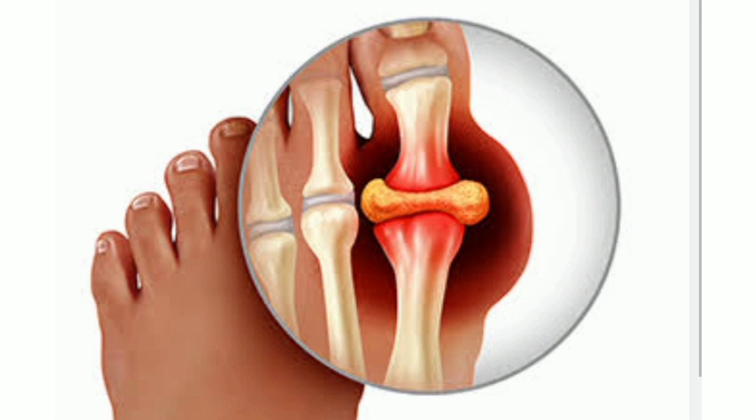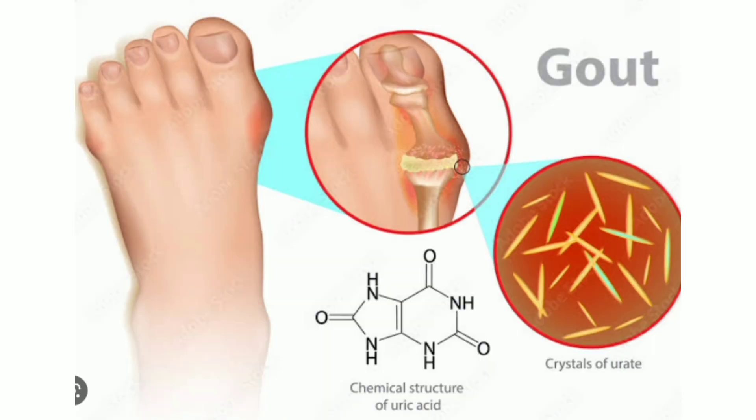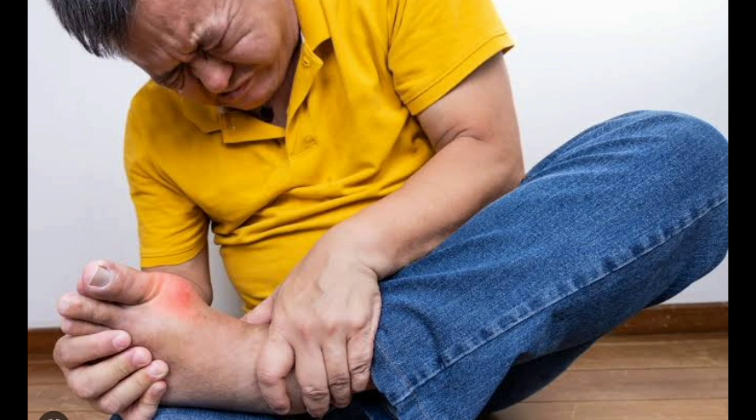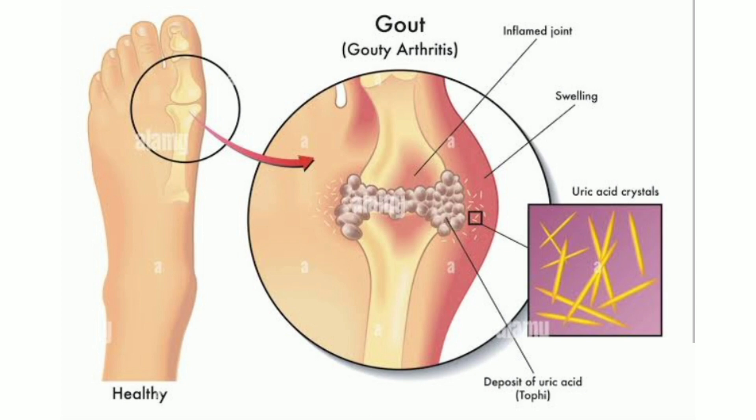15 Foods That Reduce Your Uric Acid Levels. Uric acid is a naturally occurring substance in the body that is produced when purines, which are found in many foods, are broken down. Uric acid is typically filtered out of the body by the kidneys and eliminated through urine. However, if the body produces too much uric acid, or if the kidneys are unable to eliminate it properly, it can build up in the bloodstream and form urate crystals. These crystals can accumulate in joints, causing painful inflammation in a condition called gout. Fortunately, there are several foods that may help reduce uric acid levels in the body and prevent gout attacks. Here are 15 of the best foods for lowering uric acid levels.